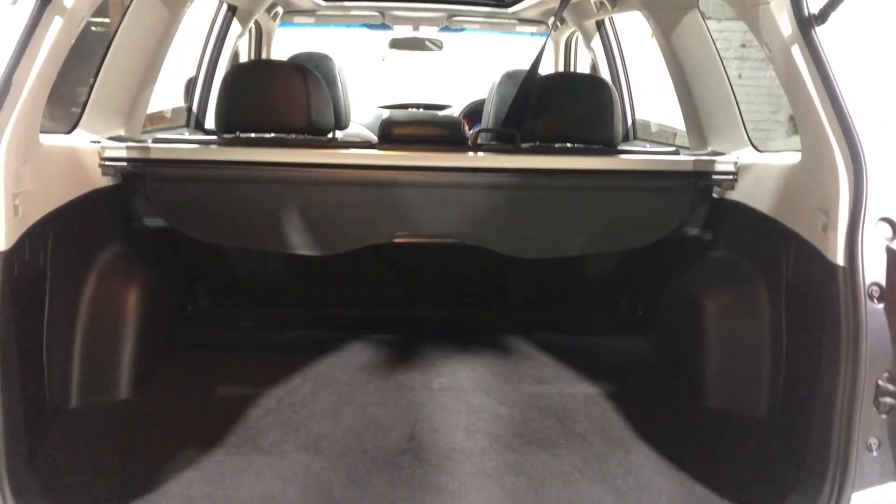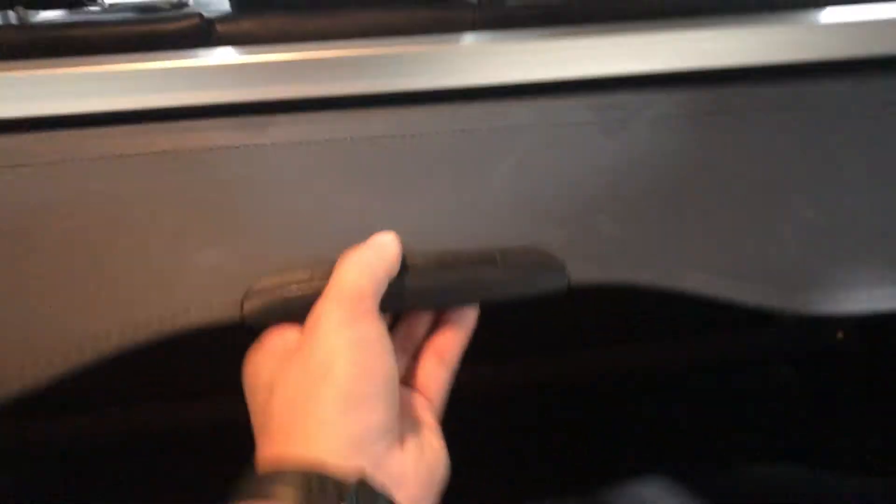If you ever need more space, the two back seats do fold down. It also comes with this cargo blind, so you could hide all your private belongings away from other people.